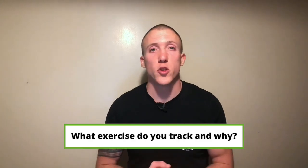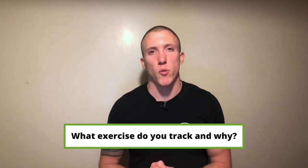Question: what exercise do you track and why? Make sure you leave your reply in the comments below. Thanks for watching the video, I'll see you soon.